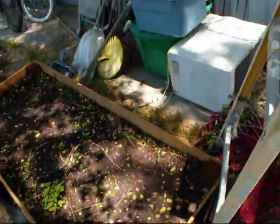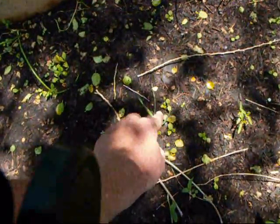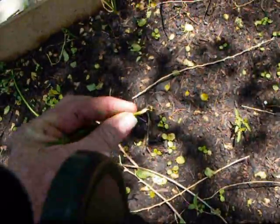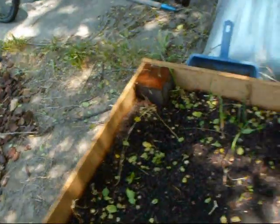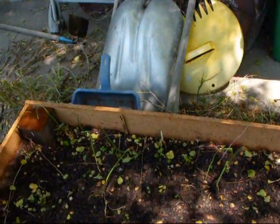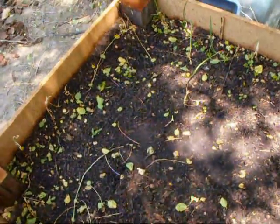Over here is our lettuce bed. I know it doesn't look very great right now. But do you see all this stuff starting to come up right here? That's probably a grass weed — we're going to pluck that out. We've got onions — these are all Walla Walla onions. Some carrots that took I don't know a month to sprout, and they've been up for about two weeks and that's all they've done. This whole area here was filled with carrot seed but not much happened.